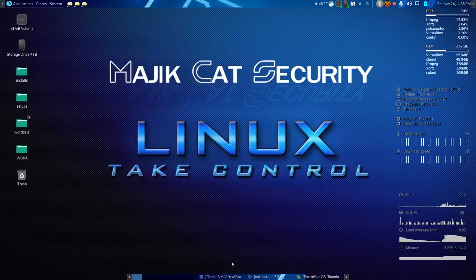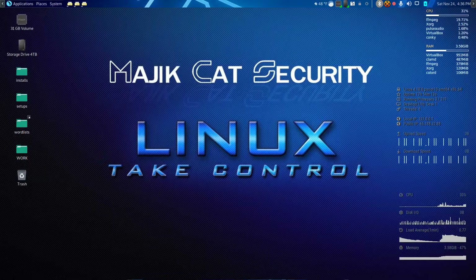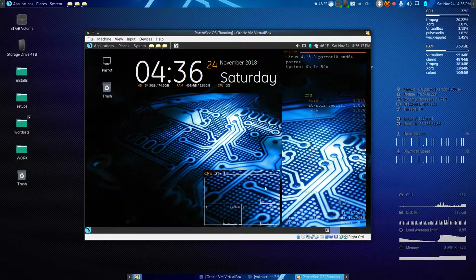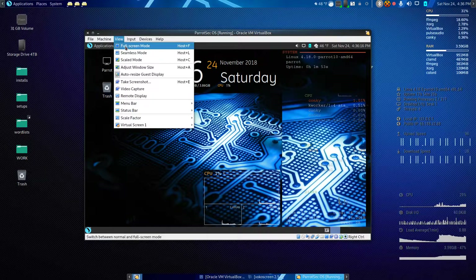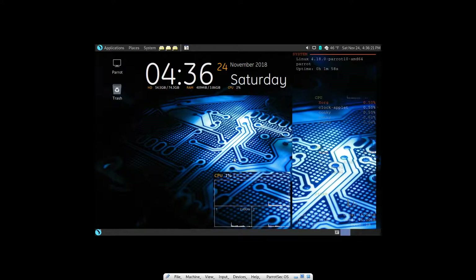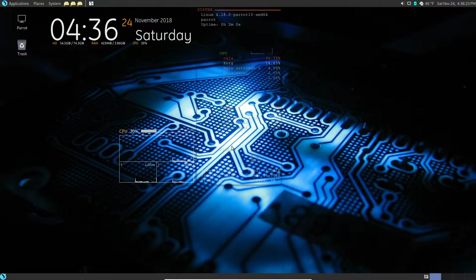Hello and welcome back to Magic Cat Security. We're back today to show you another customization. I know a lot of you are dying to get into the hacking portion, but we do need to go through a few things to help you personalize your system first. We will get to that - trust me.